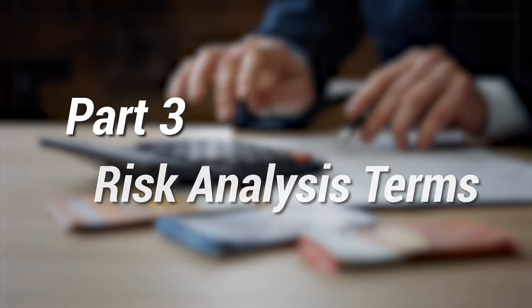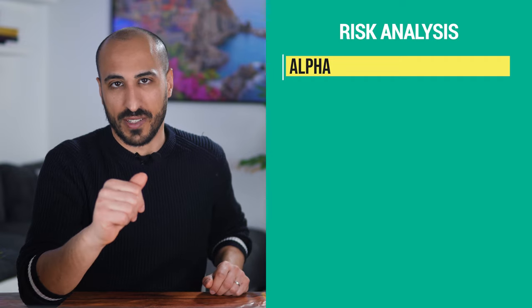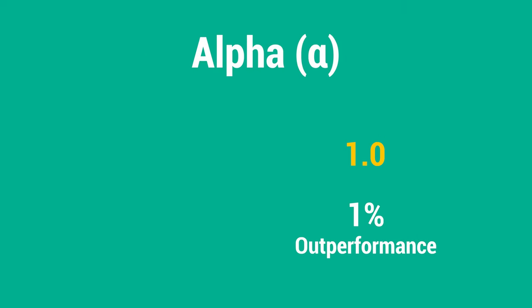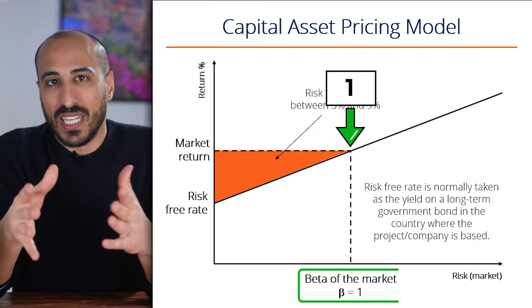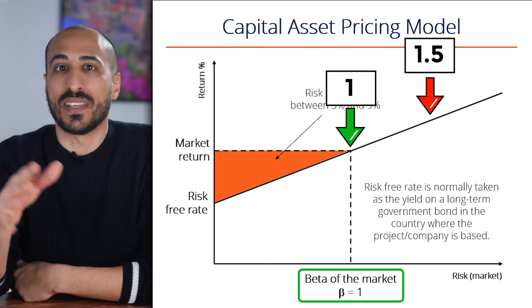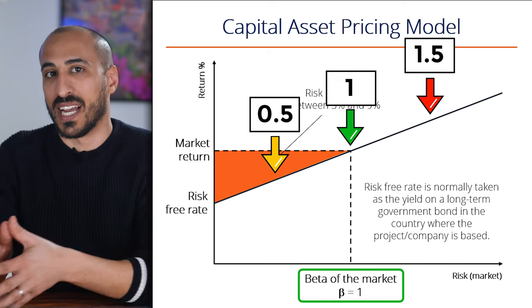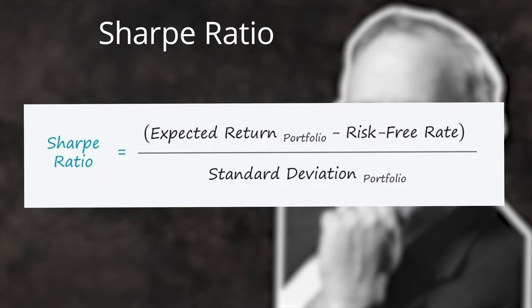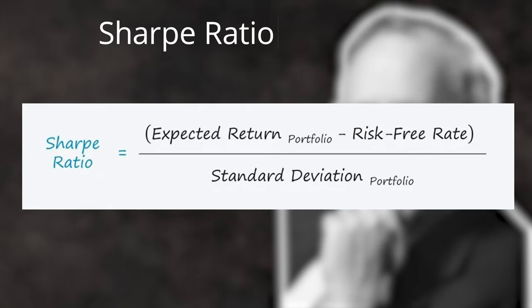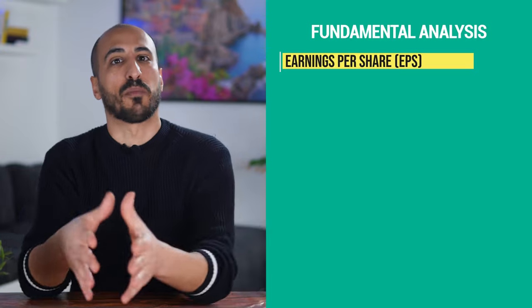Let's move on to some useful terms to analyze stocks. The first one is alpha, which measures the excess return of an investment relative to its benchmark index. An alpha of 1.0 means the investment has outperformed its benchmark by 1%; an alpha of -1.0 means it underperformed by 1%. Beta is the volatility of a security against the market as a whole. A beta greater than 1.0 means it's more volatile than the market; a beta less than 1.0 means it's less volatile. The Sharpe ratio is a measure for calculating the risk-adjusted rate of return — the higher the Sharpe ratio, the better the returns have been relative to the risk. Earnings per share, or EPS, are the net earnings of the company divided by the number of common shares outstanding.